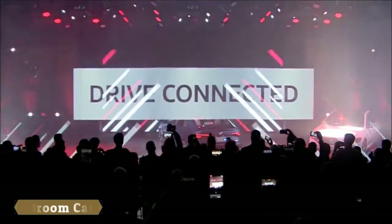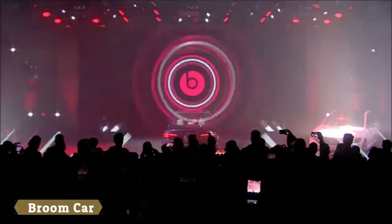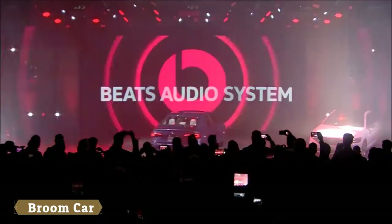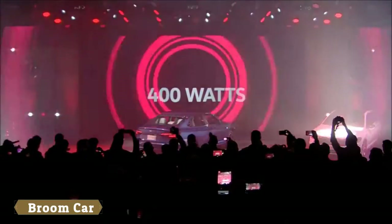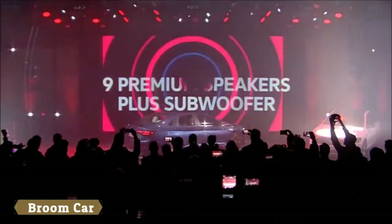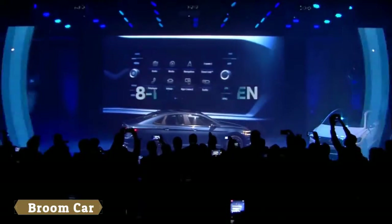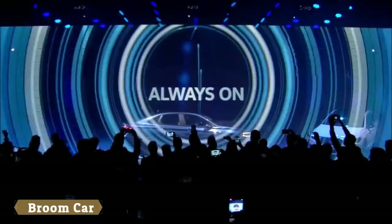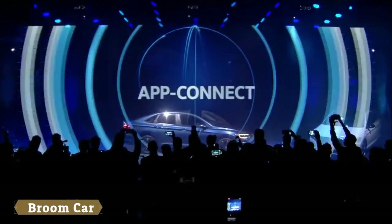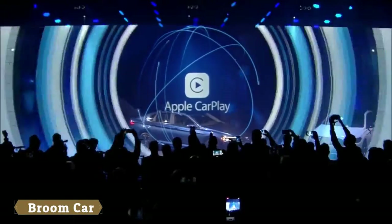Drive connected. Beats audio system with premium speakers and 400 watts. New infotainment systems with available eight-inch screen. Always online with Volkswagen App Connect, Android Auto, and Apple CarPlay.